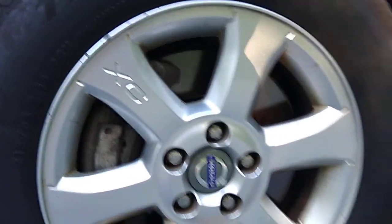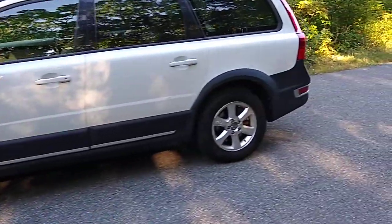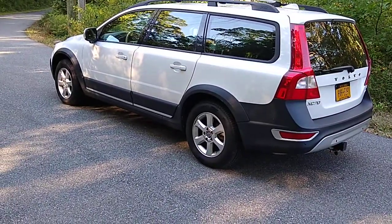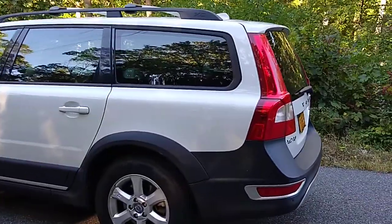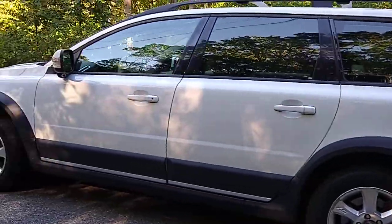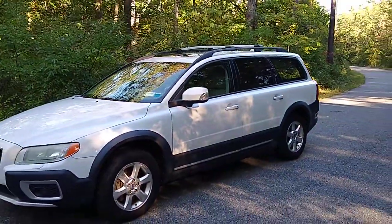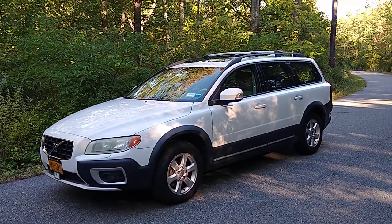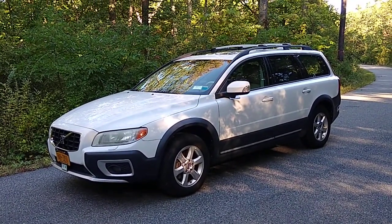Nice Volvo alloy wheels with the XC branding — I call them 'bubble tires.' Aesthetically, it's not the most beautiful wagon ever made, but it's not terrible. Some people are okay with the black plastic body cladding all around the car; it gives it a tougher off-road look. It's very durable — nothing really marks it up or dings it. It's stayed in fantastic condition.